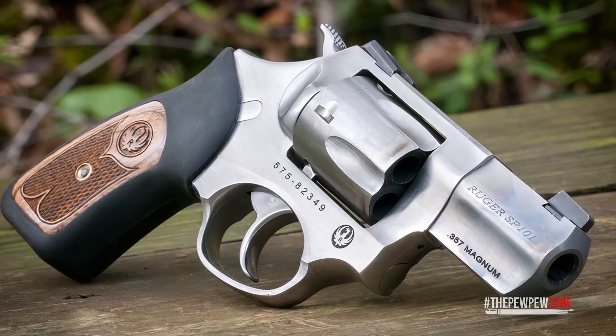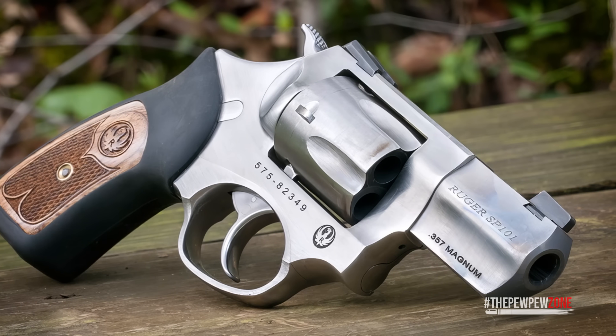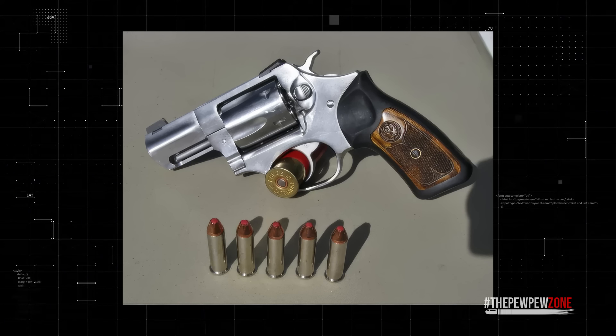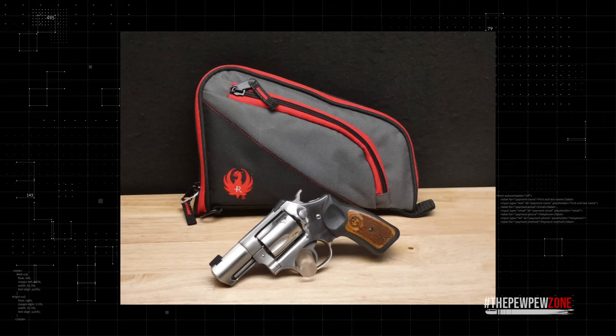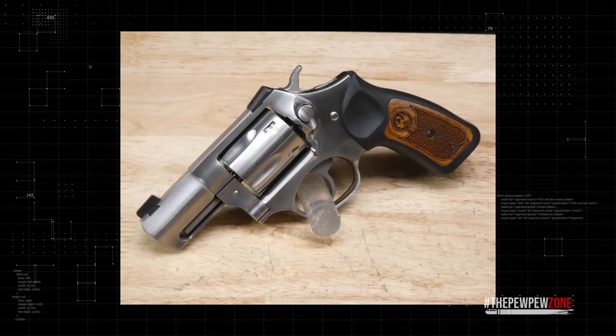The Wiley Clapp Edition's grip features checkered wood inserts that not only look great but provide a secure hold. The trigger is smooth and reliable, as expected from Ruger. It's a straightforward, no-nonsense revolver built to perform under stress. For anyone looking for a dependable, well-balanced CCW revolver with just the right upgrades, the Ruger SP101 Wiley Clapp Edition is a fantastic option that delivers where it counts.